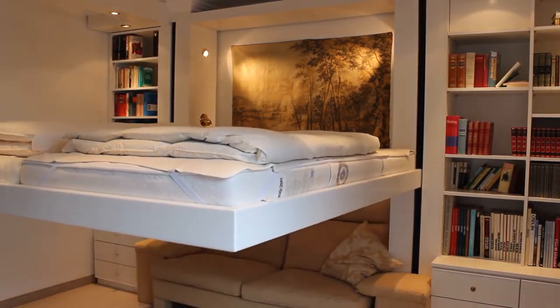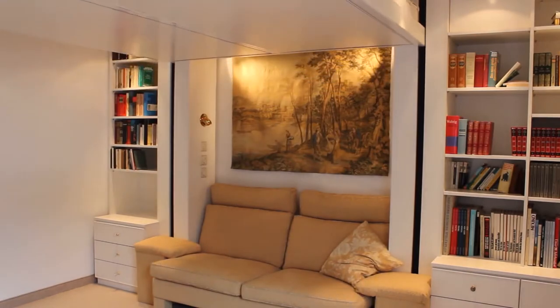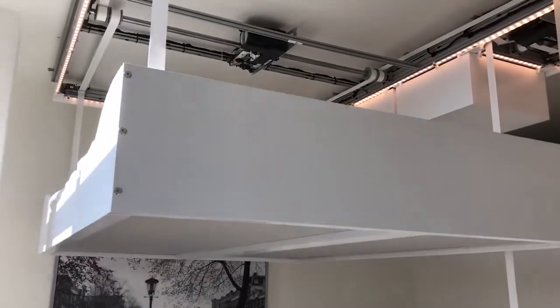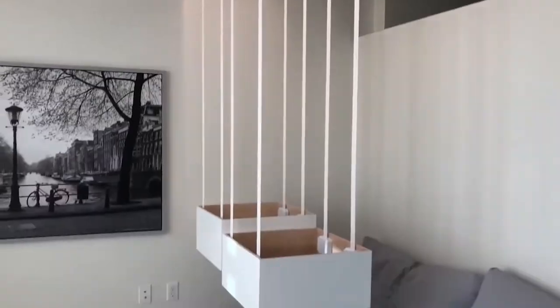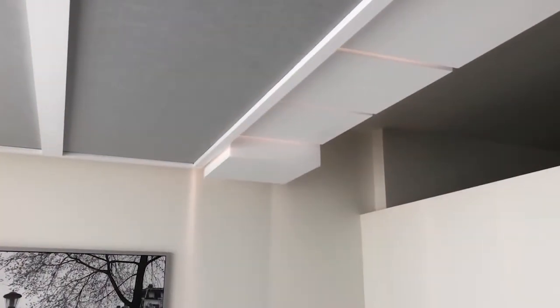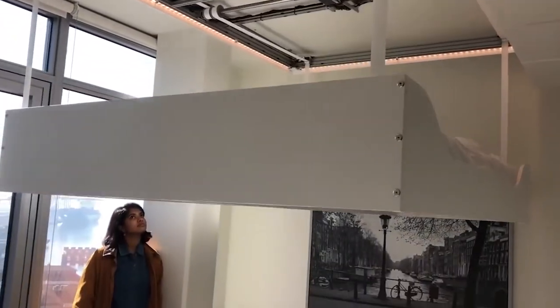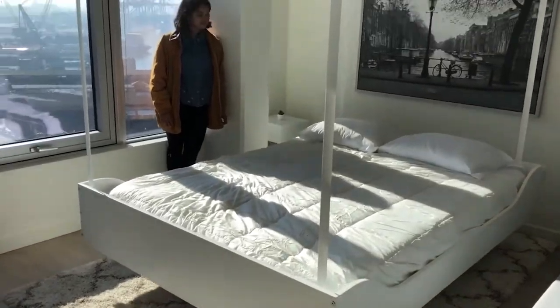Well, similar to the classic design of an elevator moving from one floor to another, the elevator bed is a remote-controlled mechanical design that simply shifts your bed to the ceiling once you're done sleeping or taking a nap. It's a nifty feature, especially when you live in a cramped apartment where space is a luxury. The only drawback is that you'll have to buy relatively small furniture to prevent the bed from damaging chairs and tables as it's gradually lowered from the ceiling.